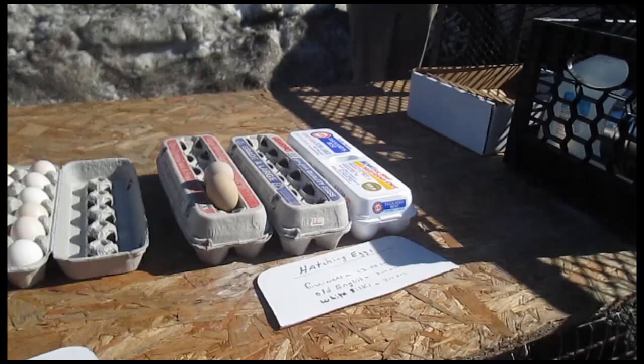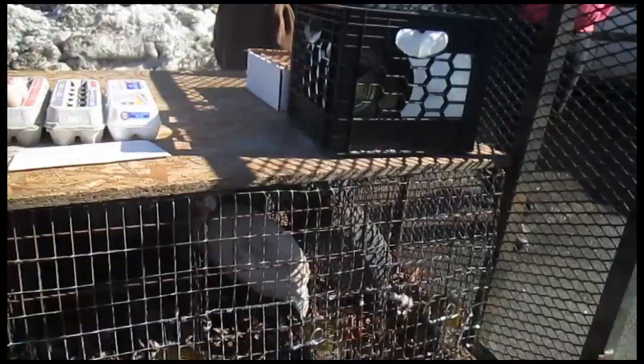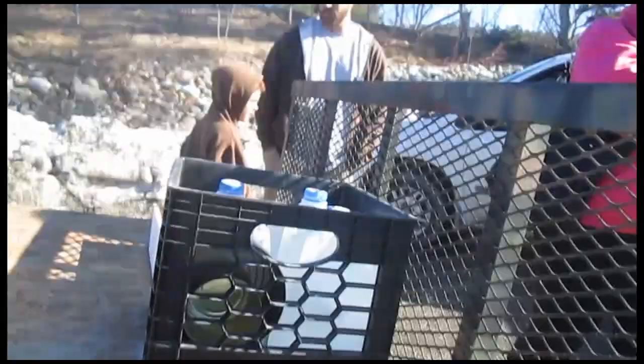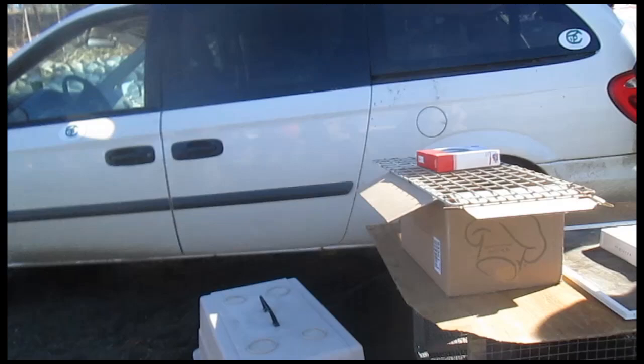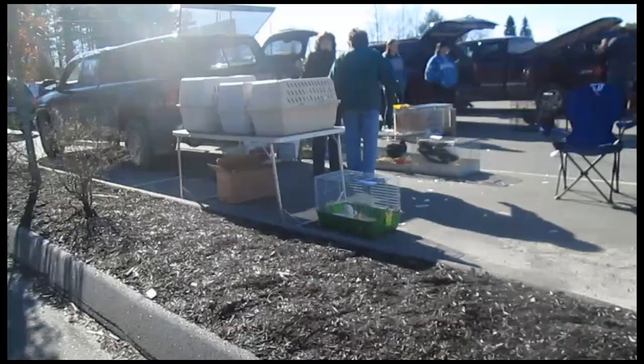Look at the eggs! Oh, look at this, Ruth. Hatching eggs. I want those. All right. Oh, little baby. We've just got the cuties. Aren't they? So let's walk all about in here. That's his duck.